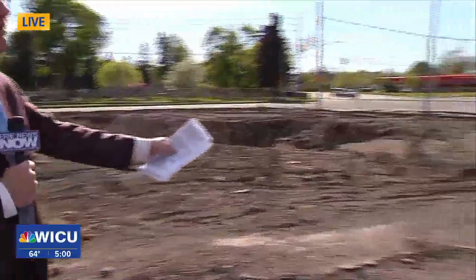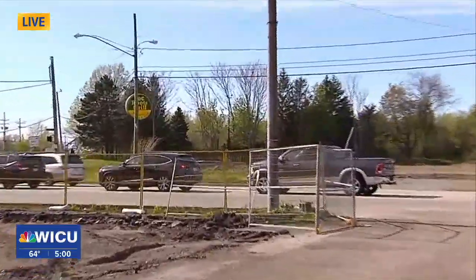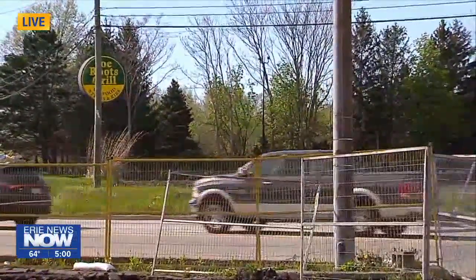And if you look across the street, we'll show you that third property. This is on the corner of West 8th and Peninsula Drive — the former Joe Root's Grill. As you can see, this place has also been demolished.